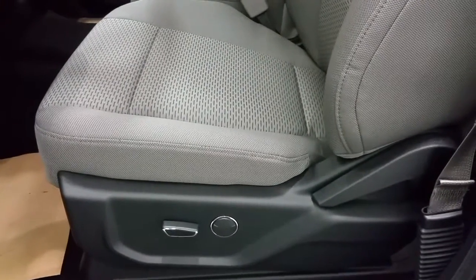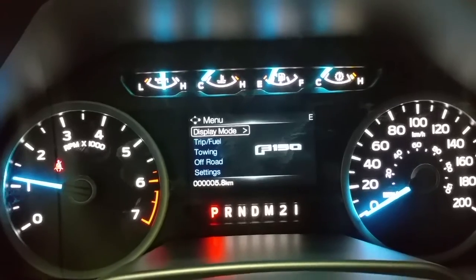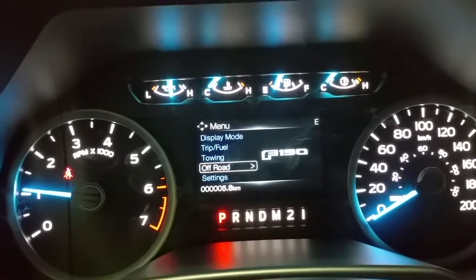Cloth seating for 6 passengers, or 5 with the fold-down armrest. Power driver seat with lumbar. At the interior, nice blue needles with controls for display modes including trip, fuel, towing, off-road, or vehicle settings.